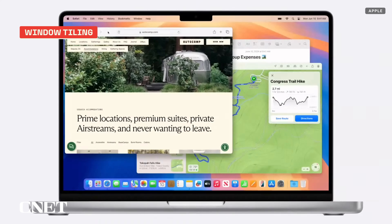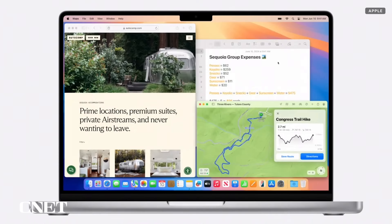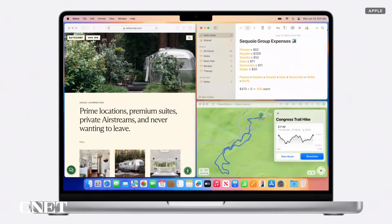Another new-to-Macs feature is an update to how you can tile windows. You'll be able to simply drag one to the edge of the screen, and it'll automatically suggest how to resize and arrange your windows. Apple is also adding new keyboard and menu shortcuts to speed up the process.